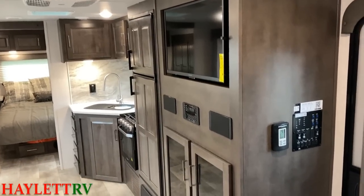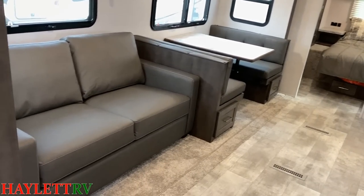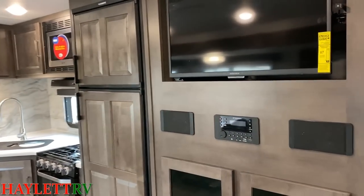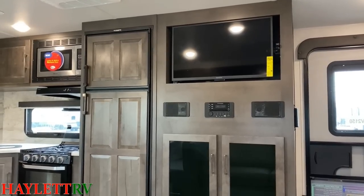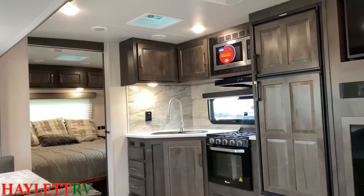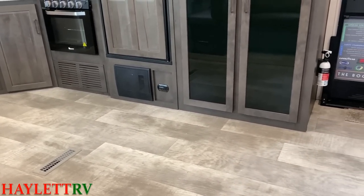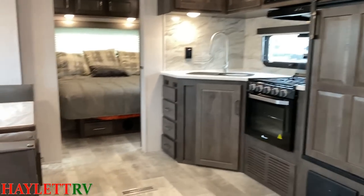Since this is a customer's pre-ordered unit, let me point out some of the options and differences available. Right here we're looking at a hide-a-bed sleeper sofa — we would more commonly outfit this with a theater seat here at Halo RV, because that puts you directly across from the entertainment center. The entire woodwork here is the standard wood tone package. There is also a lighter, brighter wood tone package that will change the flooring as well — and the good news is it's a no-cost option.